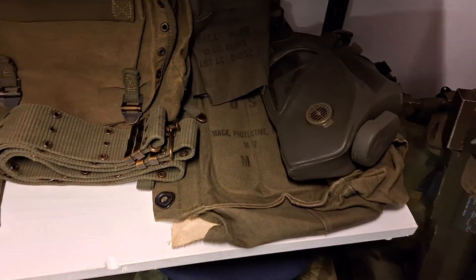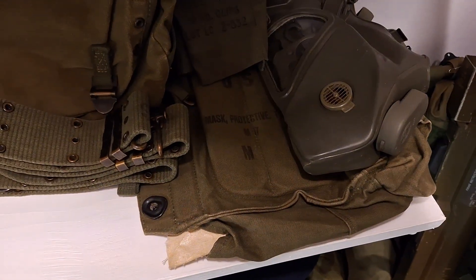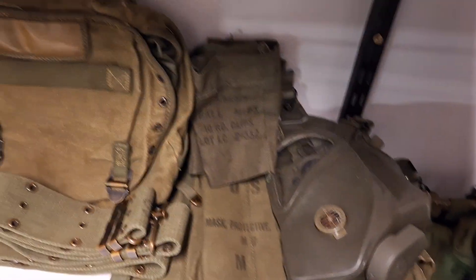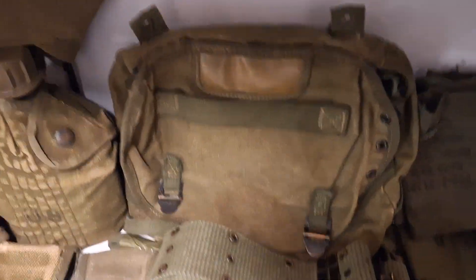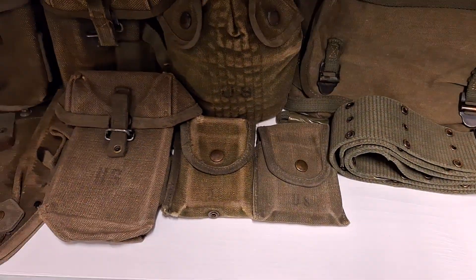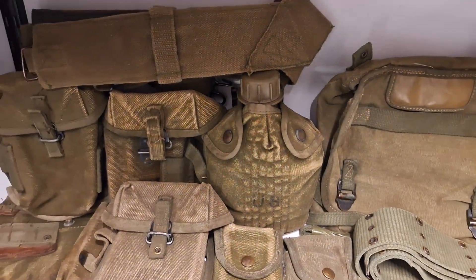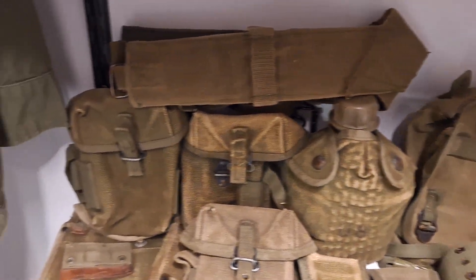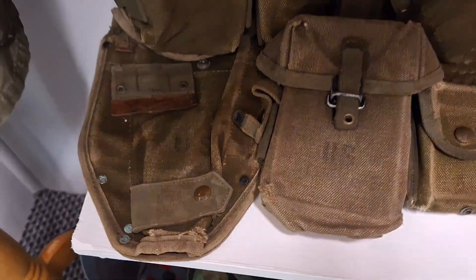Down at the bottom I have my Vietnam War weapons: my M17 gas mask, another bandolier, another butt pack, pistol belt, compass pouch, and first aid pouch, water bottle, three ammo pouches, suspenders, and a second shovel cover.